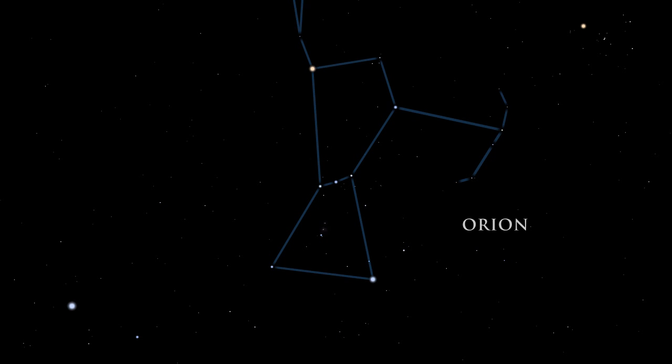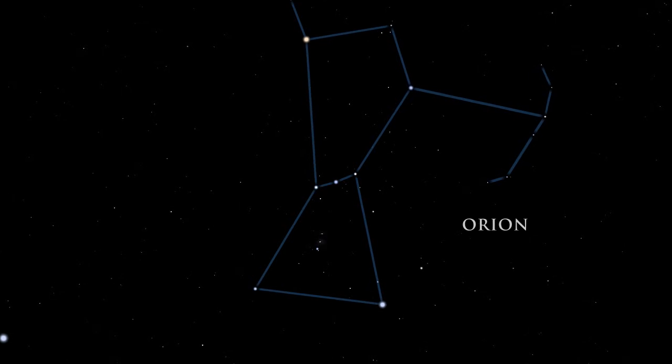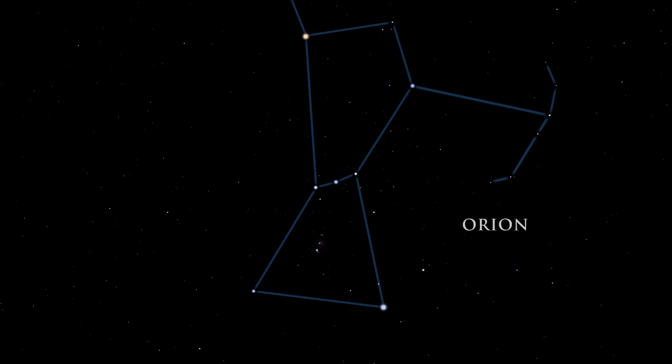This constellation is among the easiest to recognize. It is full of young stars, dying stars, and many nebulae.